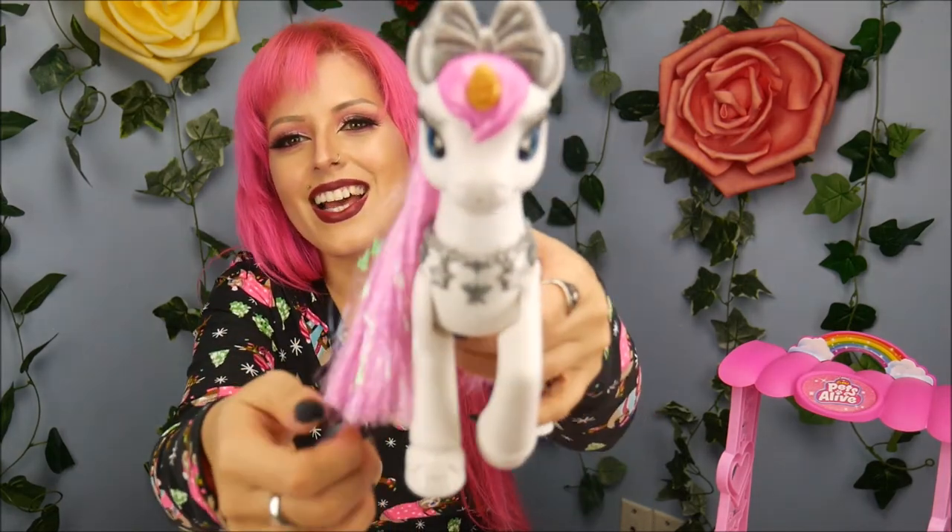Thank you so much Zuru Toys for sending me this for free to share with all of you guys. I'm happy with this — I really am. I think it's super cute and I love the horn lighting up and the magical sound. It's very giving me 80s pony vibes from when I used to collect this stuff. Check out all my social media — Facebook, Twitter, and Instagram. Comments will be disabled starting in January on all my new videos, so definitely follow me on social media. If you want to continue supporting the channel, check me out on Patreon. Thanks so much Zuru, and thanks for watching, bye!